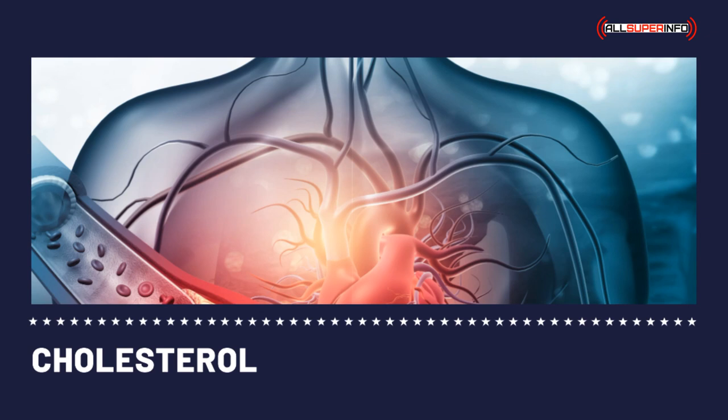With a home cholesterol monitor, you can manage your cholesterol intake. Before the introduction of home cholesterol monitors, one had to go to a doctor to have their cholesterol levels checked. Some individuals were even hesitant to go, fearing the doctor visit and the long lines in the waiting room.